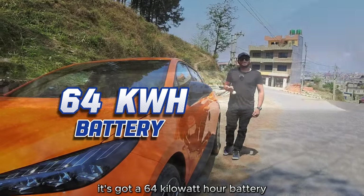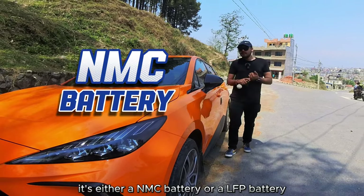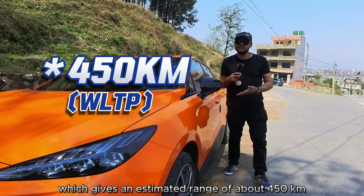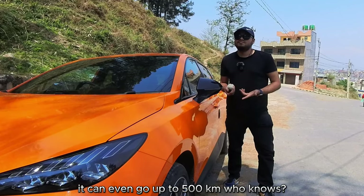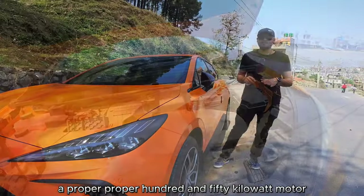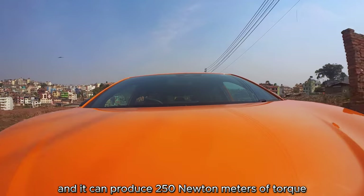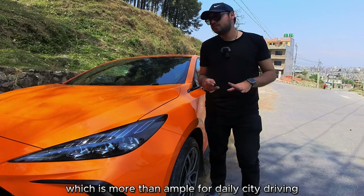It's got a 64 kilowatt-hour battery, and depending on the variant it's either an NMC or LFP battery, which gives an estimated range of about 450 kilometers. If you drive with a light foot it can even go up to 500 kilometers. Under the hood is a proper 150 kilowatt motor, which can produce 250 newton meters of torque — more than ample for daily city driving.